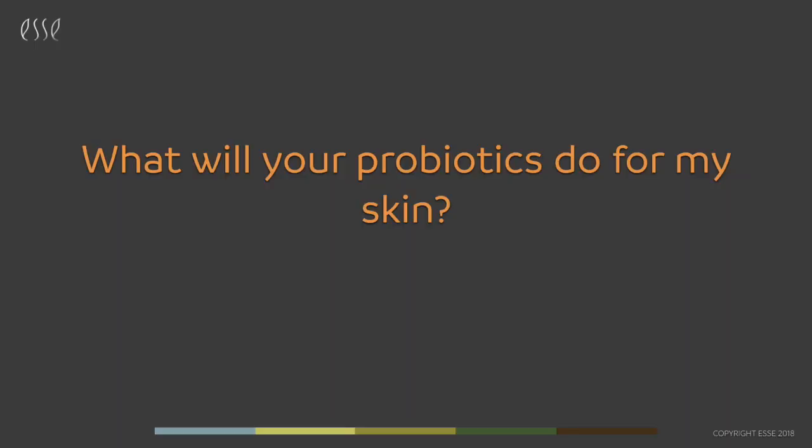The most common question that I get from both the press and the public is: what are these probiotics going to do for my skin?